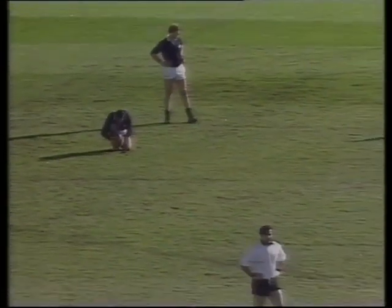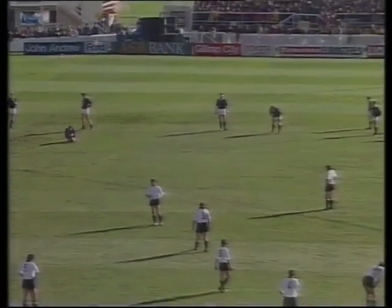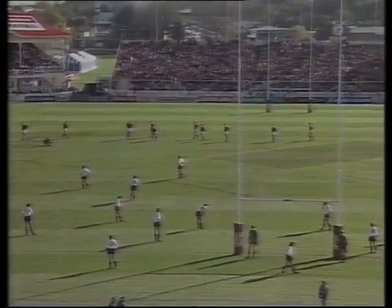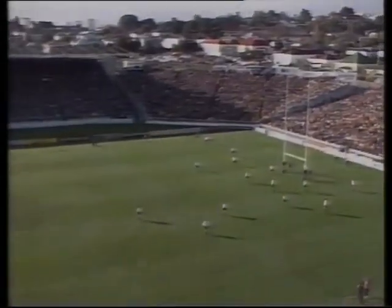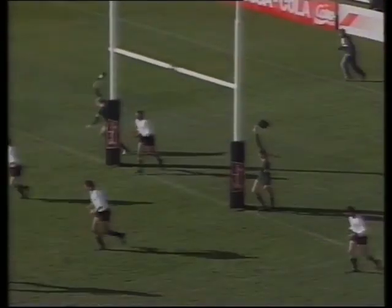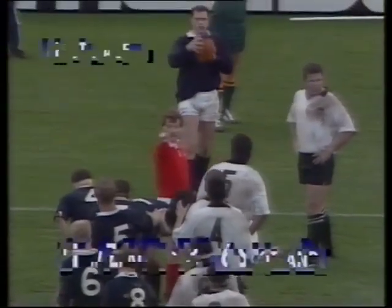Three minutes into the match and Gavin Hastings is given a long shot at the post — a real test of Scottish character from five yards inside his own half. That's a great kick, a great start for the Scots. Hastings and Grant Fox traded penalties. We rejoin the match midway through the first half, Scotland leading six points to three.